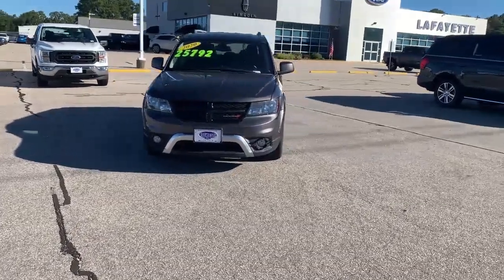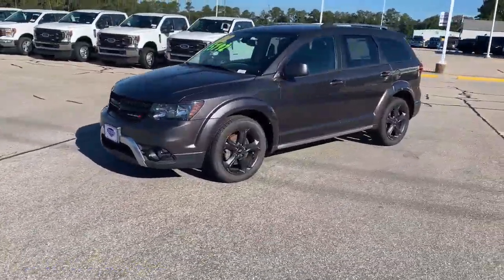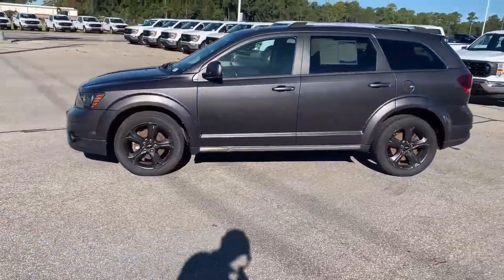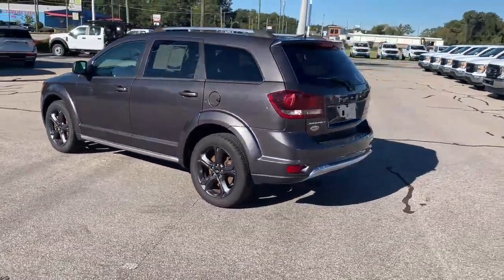Looking for a great family vehicle? This 2020 Dodge Journey Crossroad may be just what you're looking for. It seats up to 7 passengers with a 3rd row seat, has a 4-speed automatic transmission with overdrive, and granite pearl coat exterior paint.